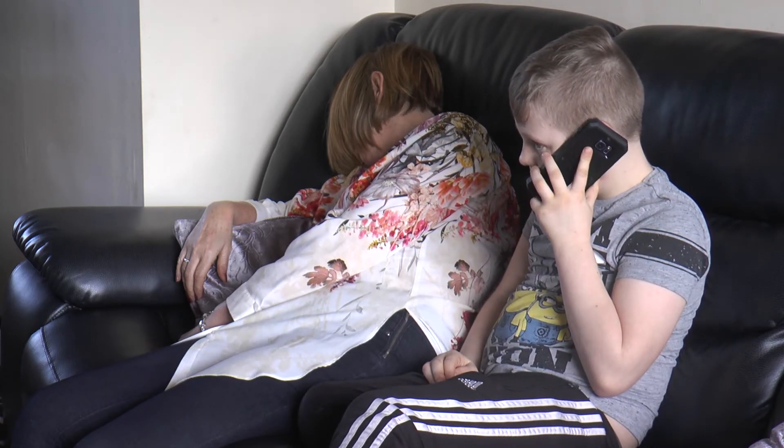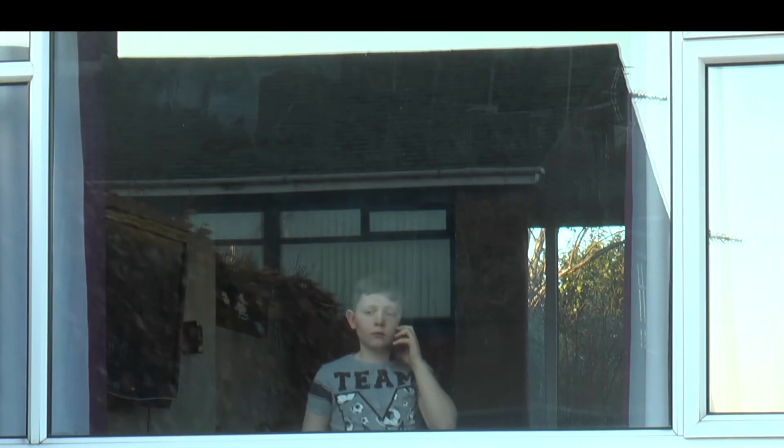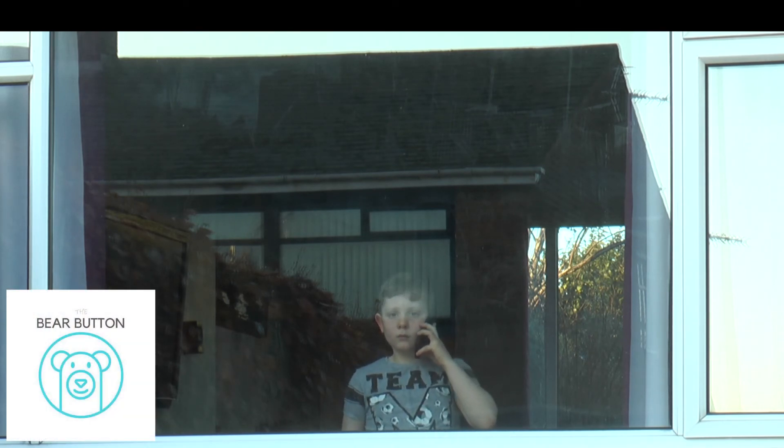Hello, is everything okay? Would you like me to get some help for you? Just check at the window — I think they are just arriving now. The new Bear Button app, coming to all popular phone app stores soon.